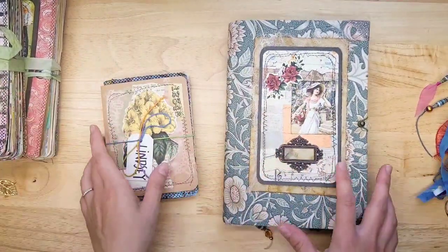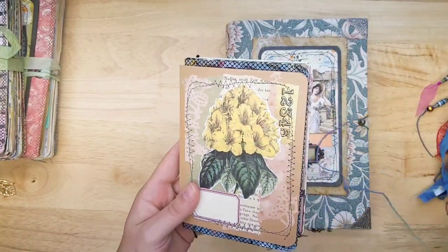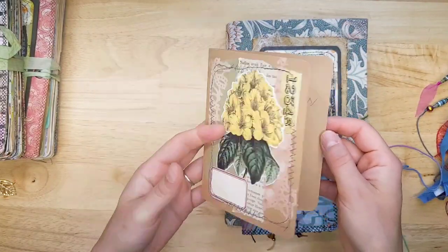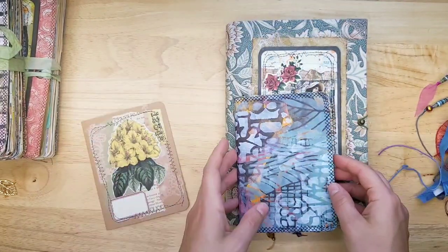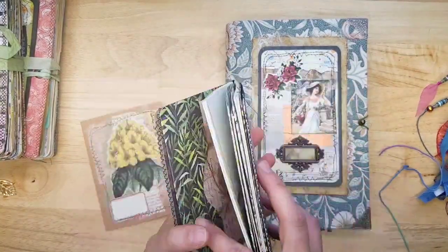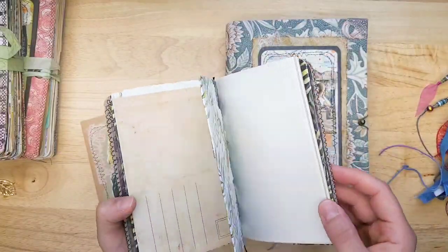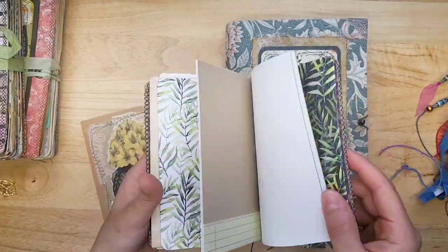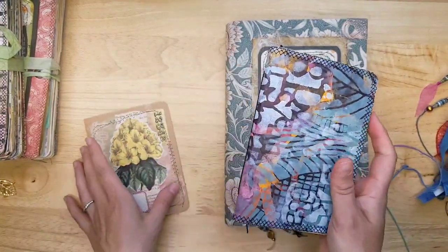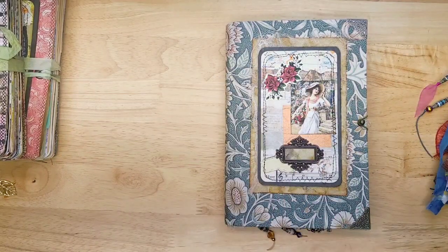We're going to start looking at these, but I want to thank you, Michelle, for this sweet little gift you sent me. It's a card — I thought it was a journal card, but I'll probably use the front as a journal card. Beautiful. And then look — I love it. It's like a little notebook with a little folder. So useful, and it's nice and sturdy. I love the way it looks. Thank you for thinking of me. So sweet of you.